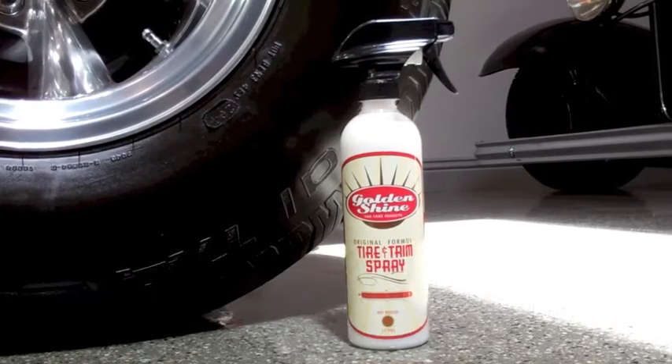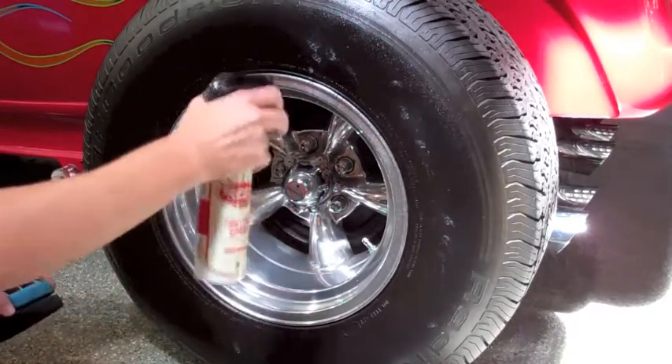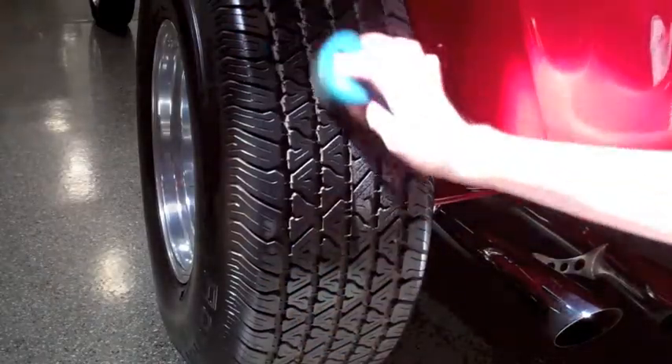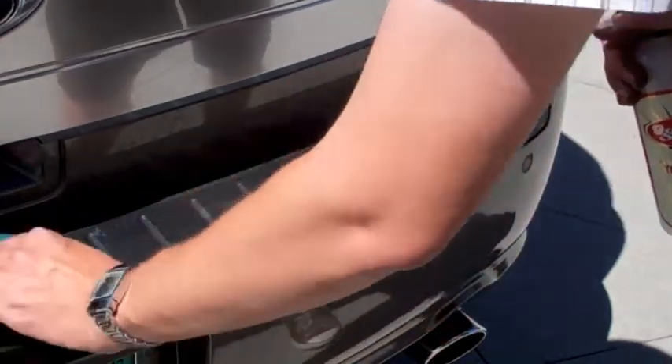If you are a fan of our Goldenshine Tire and Trim Dressing, you will love our Tire and Trim Spray. The Tire and Trim Spray features the same long-lasting formula found in our dressing, but it is now available in a spray variety. The spray is excellent for protecting larger surfaces and hard-to-reach places.